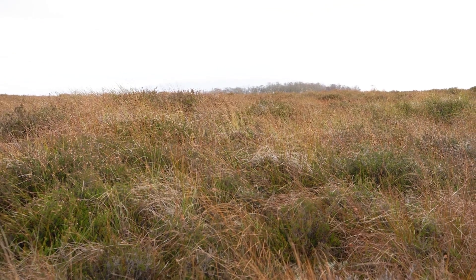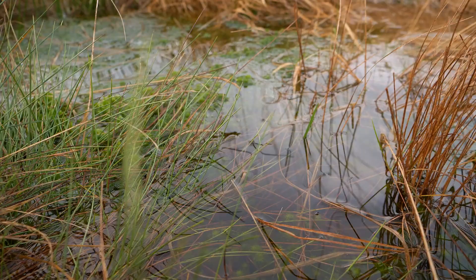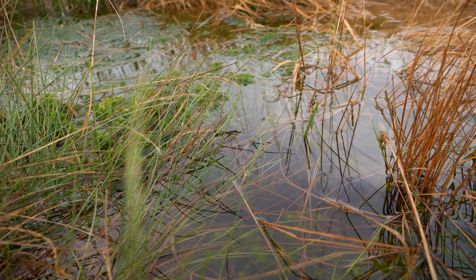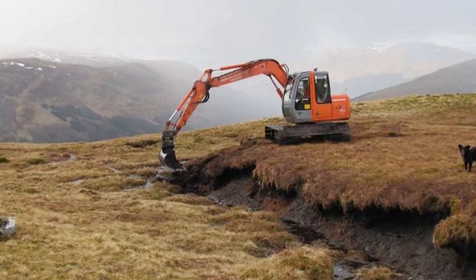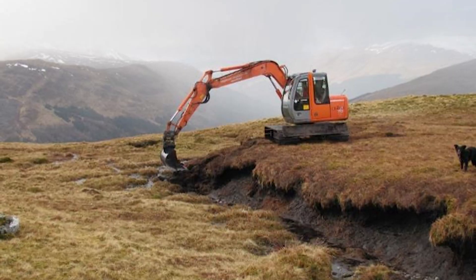There are lots of different ways of restoring peatland but basically what we're trying to do is make the peatland more wet and slow the water down. Depending on the site, different interventions are going to be more appropriate. Generally we try to do reprofiling of very steep hags and gullies that have been severely eroded, but the majority of the work we do is in building dams.